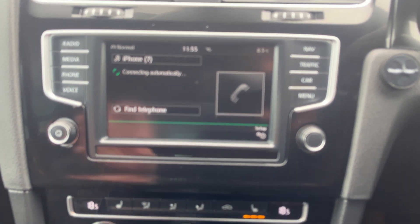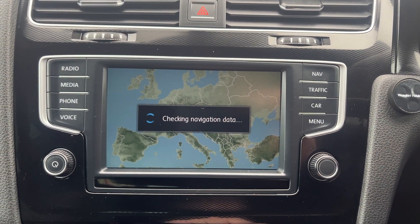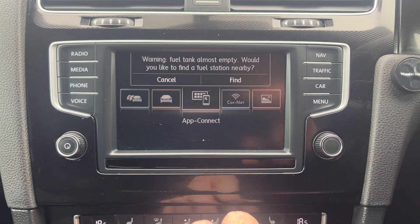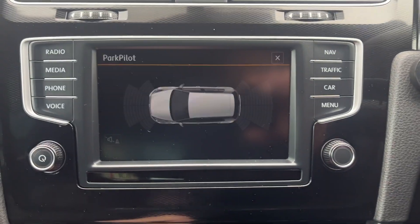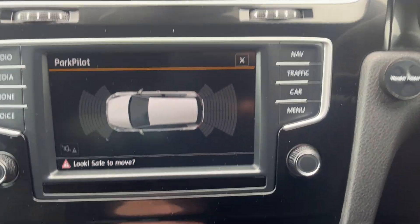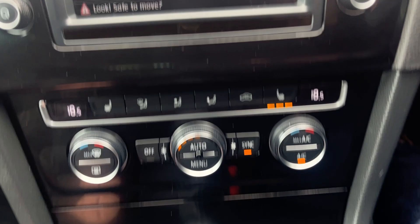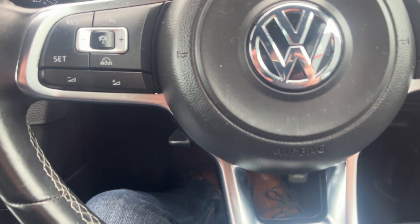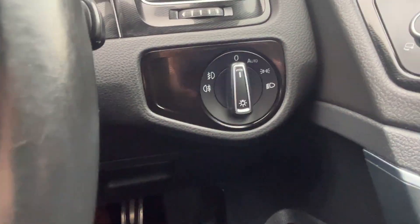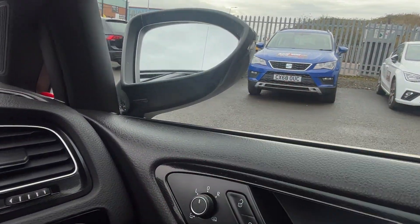Specification-wise, we have Bluetooth phone preparation and DAB radio. It does have sat-nav as well, along with front and rear parking sensors with acoustic sound on display. Moving down, we've got climate control and heated front seats. We've also got drive mode, automatic handbrake with auto hold, and two usable cup holders. And the multifunctional leather-bound GTD steering wheel with adaptive cruise control, automatic lights and wipers, and electric folding mirrors — all operating as they should.